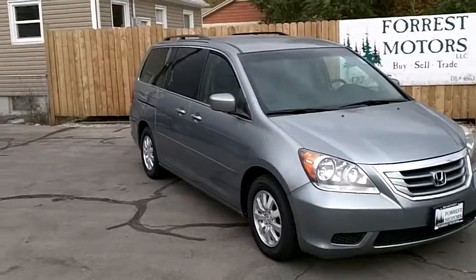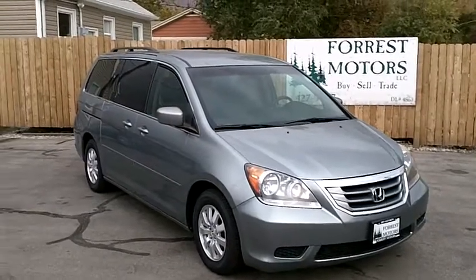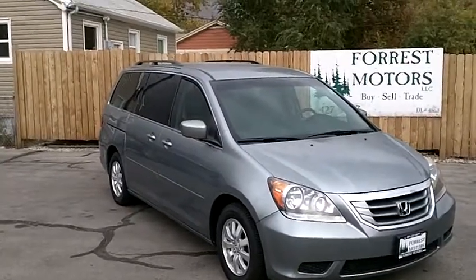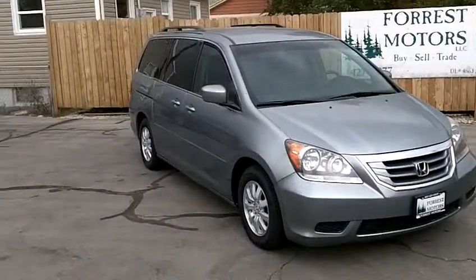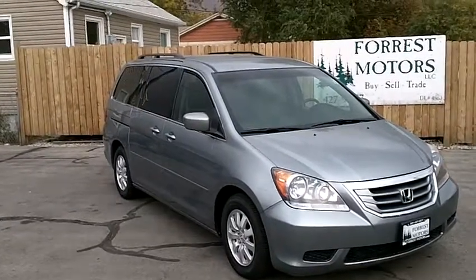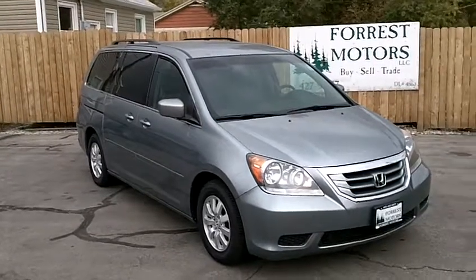With brand new tires, a clean Carfax, and good maintenance history, it's a very safe bet. This car is going to have a lot of life and great miles left ahead of it. We urge you to come down and test drive this vehicle at your convenience, do a personal inspection, and we are confident you will see the same things we're seeing — a car that's been very well taken care of, well maintained, and should have a lot of great miles left ahead of it.